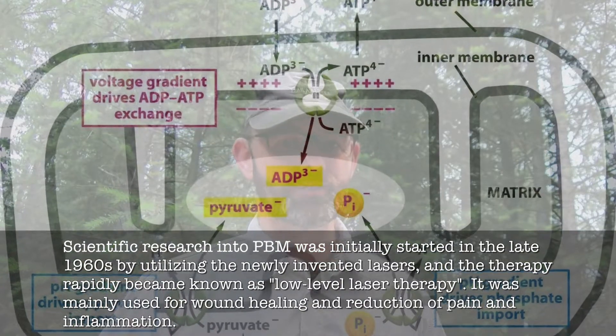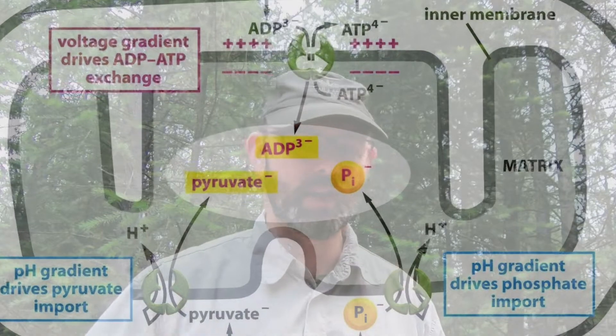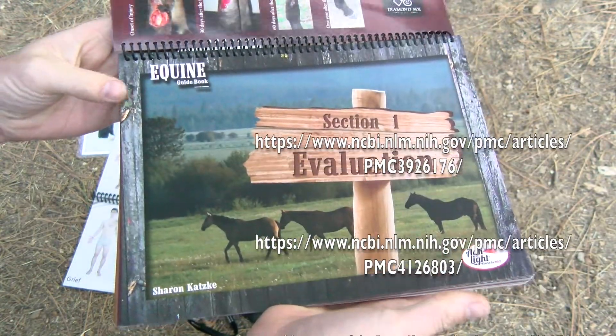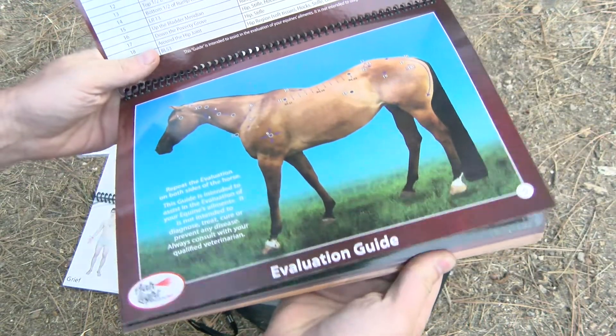I'm not going to pretend to understand or even be able to explain how it works with the mitochondria to increase ATP production — it's not my gig. Instead, here's a link or several links to research from the National Library of Medicine. For me, this works. Since I've been using the allite for a while now, I've become a convert, both to the device and what it does.